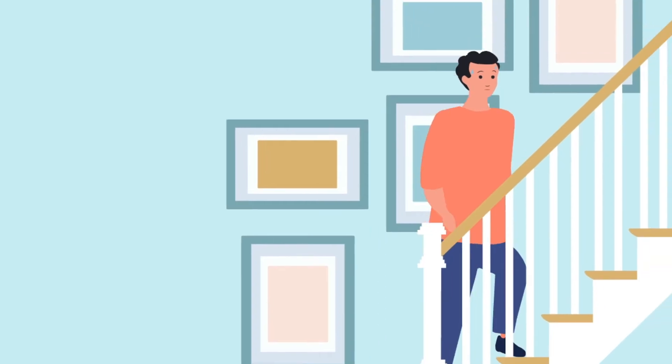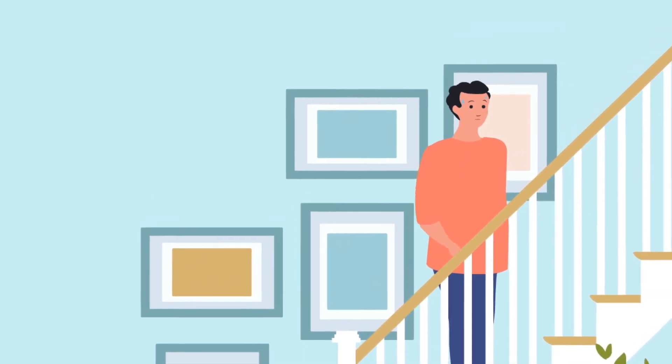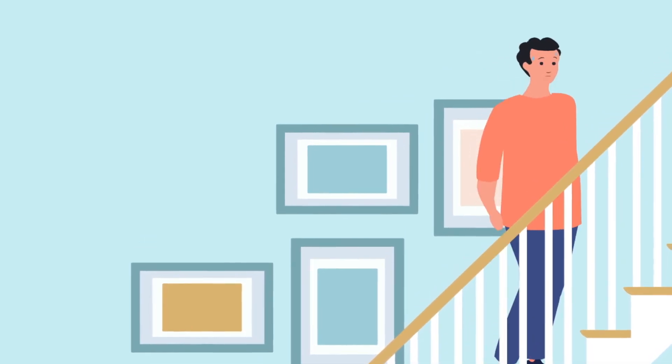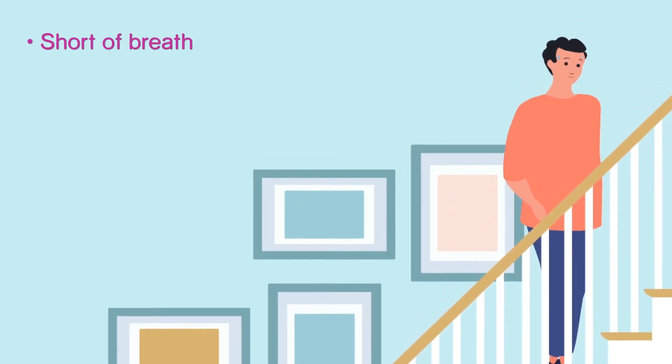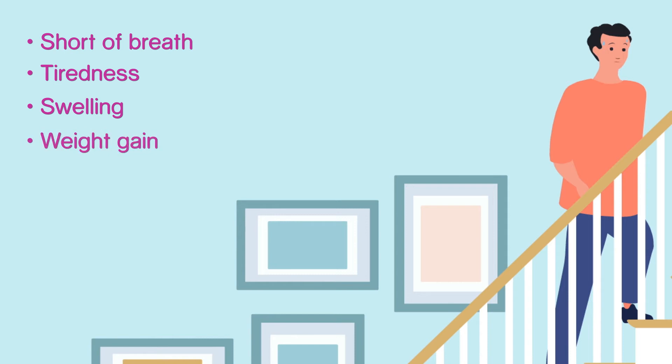In some cases, the cause of heart failure is unknown. Heart failure happens because your heart is not pumping as well as it should. This can cause several things: being short of breath when you're either resting or being active, fatigue — feeling unusually tired — and swelling of your ankles, feet, legs or abdomen. Buildup of extra fluid in your body can also cause sudden weight gain.